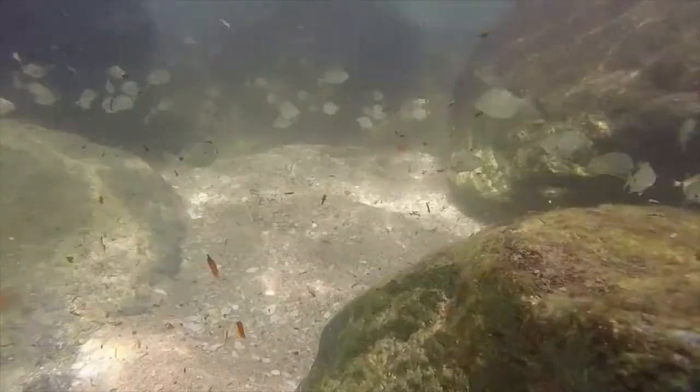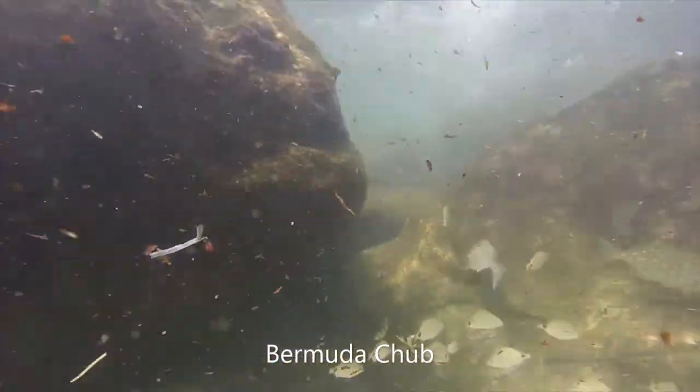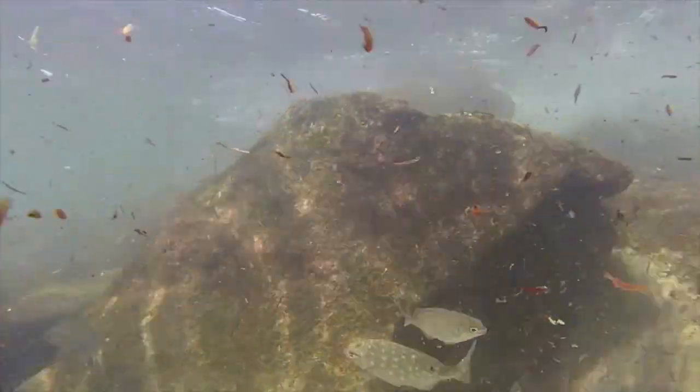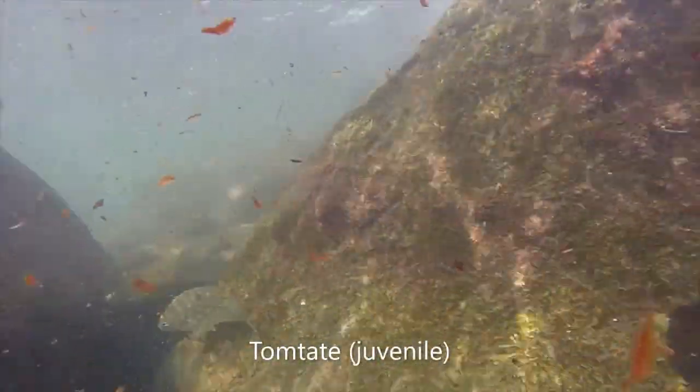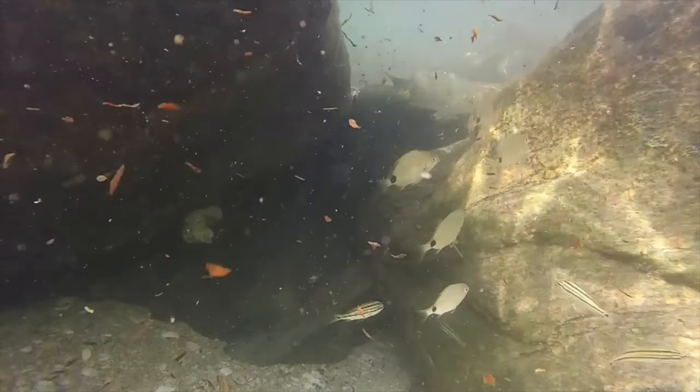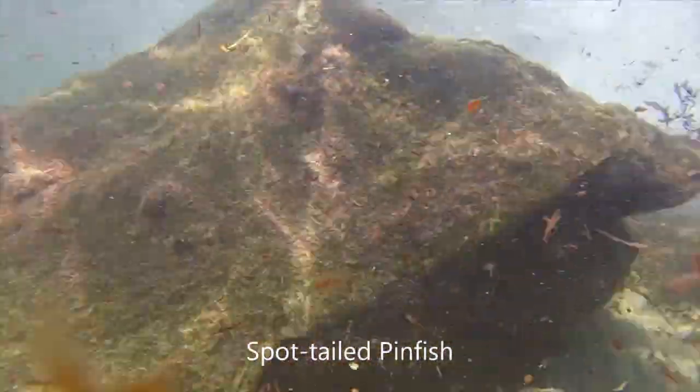The larger fish in this shot that are either gray with lines on them or with white spots on them are Bermuda chubs, and the small, streamlined-bodied ones with black stripes running down the body are tom-tape grunt juveniles. At this specific location, most of the fish you'll see are these spot-tailed pinfish — the small, round-bodied silver fish with that black spot in the tail that really sticks out, especially when you see hundreds of them swimming together.